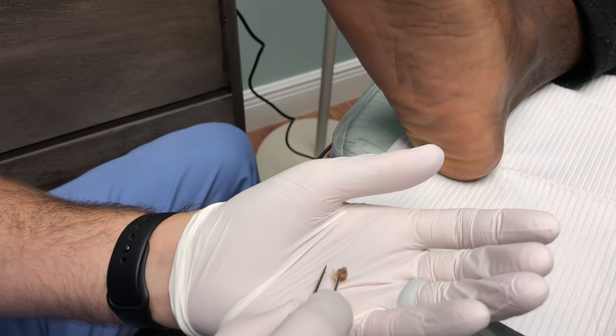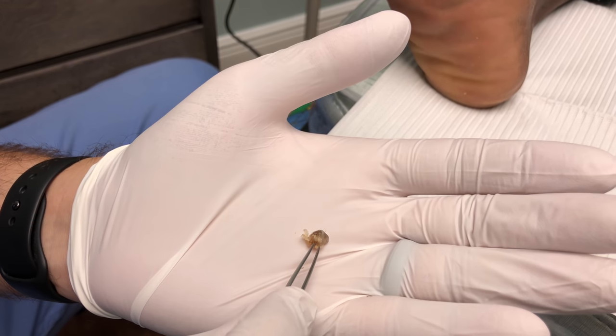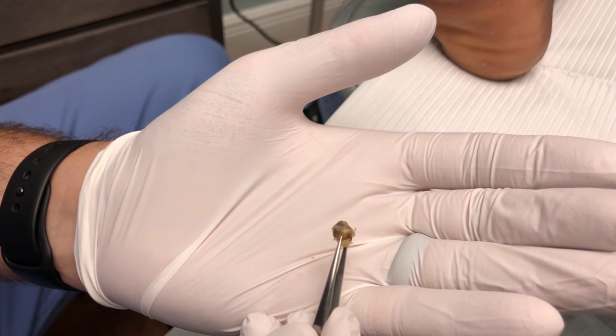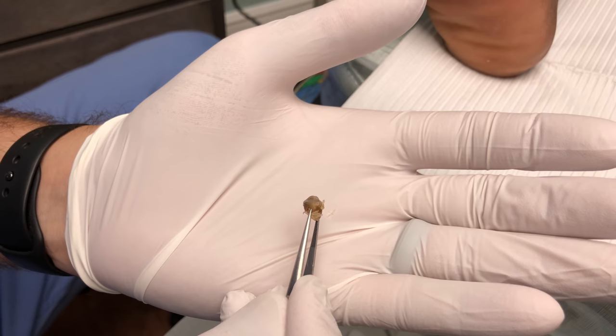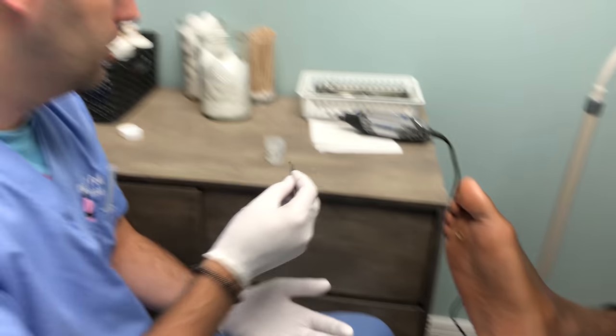Not totally sure what it is. Stay tuned for a follow-up once we get a result, but it almost looks like a popcorn kernel. So we're going to send this out to Pathology. We should have a result probably within 10 days or so, and then it'll give us a better answer as to what exactly it was.